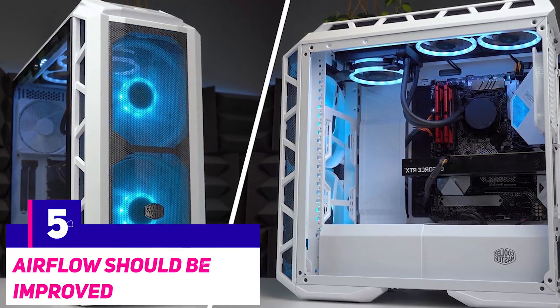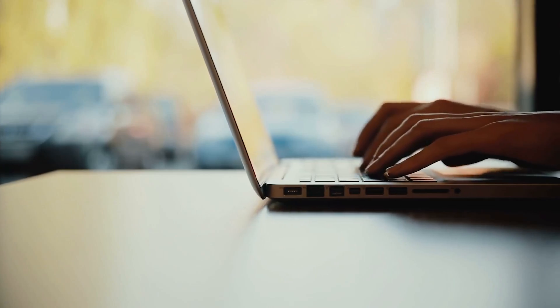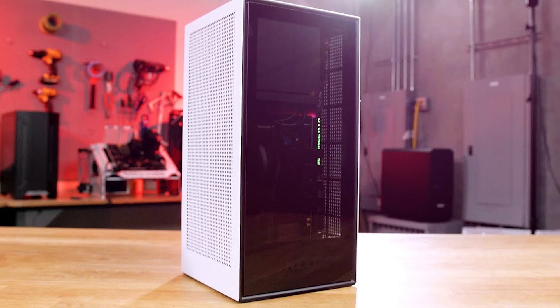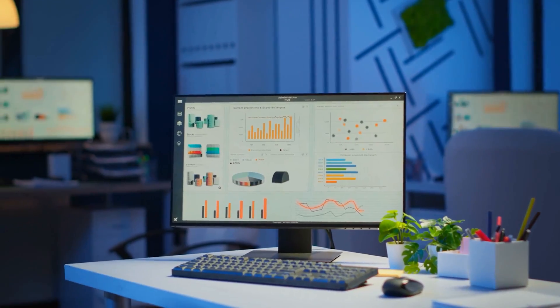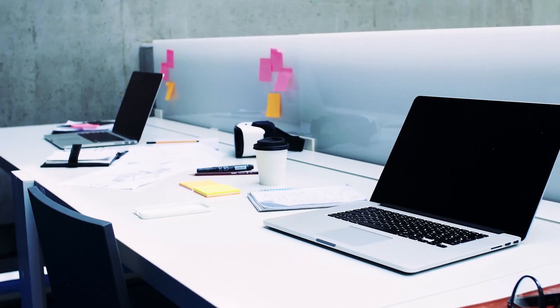Number five: airflow should be improved. While cleaning your computer or laptop improves airflow, you may simply require more airflow altogether. There may be many slots in the chassis for additional fans on the top, bottom, and sides of desktops. While adding more fans to your PC is going to increase the noise level, it will help to reduce the overall heat level. Fans cannot be installed on laptops, but you can, however, purchase a cooling pad to place beneath the laptop.